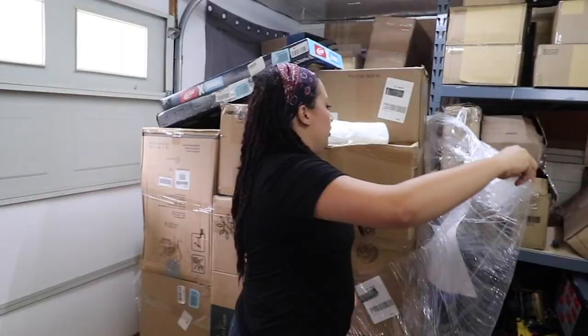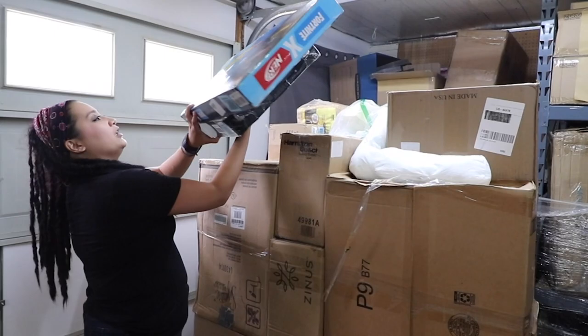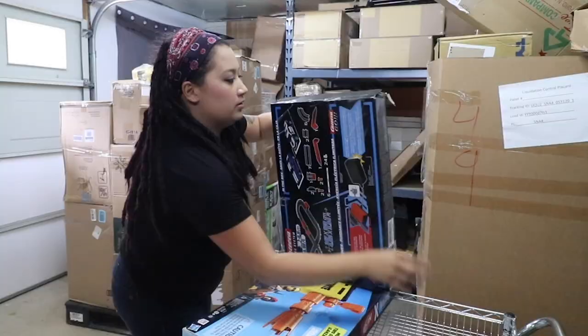Alright, a little more sturdy than the last one. These boxes are stacked nice and square. Let's get these two toys here because they're right on top.